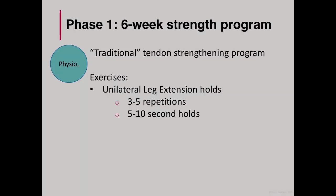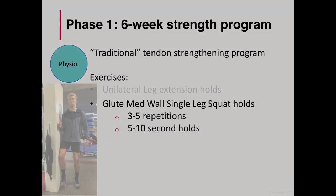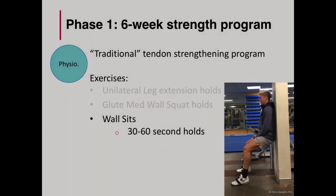As an overview, each strength session would start with patellar tendon-specific exercises. The first included leg extension holds. The second exercise was a glute med wall single leg squat hold — included not only for the isometric component but also due to an identified weakness in his glutes, hence the physio included this exercise. The last exercise was a wall sit, which was a long duration hold. Although these three exercises are quite simple, they are quite common and we would normally see these for the treatment of patellar tendonitis, and they also provided a thorough warm-up leading into his main strength session.